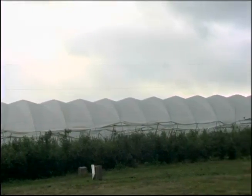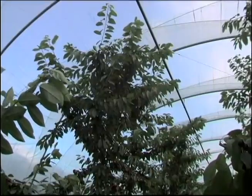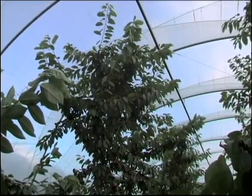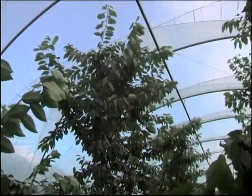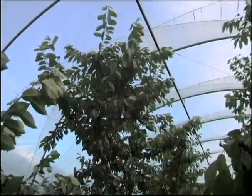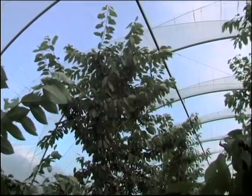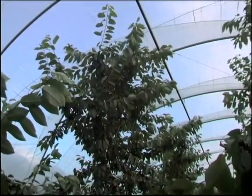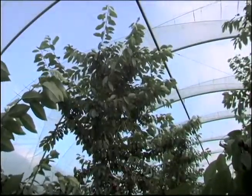We wanted to test it out first on an existing planting, so we had at that time a four-year-old block of cherries which are in this bay here, and we said, how about if we try it on these — they're producing, they should be producing cherries right now — and let's put a tunnel right here.